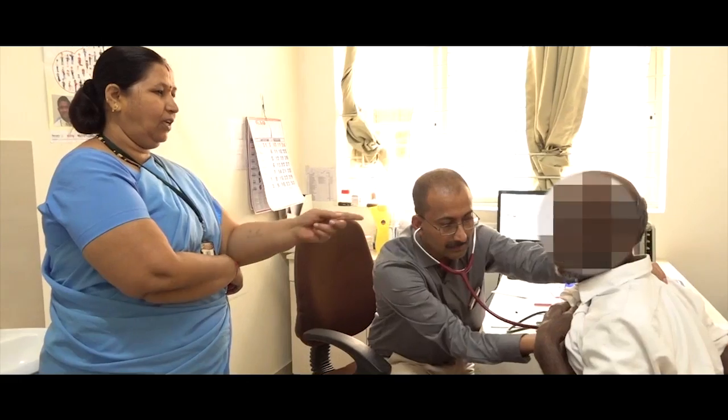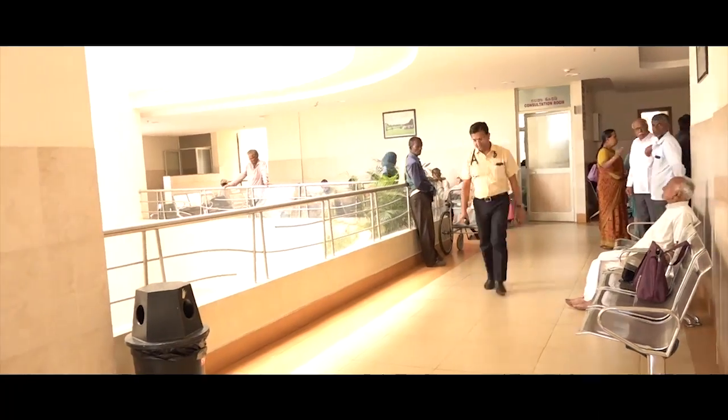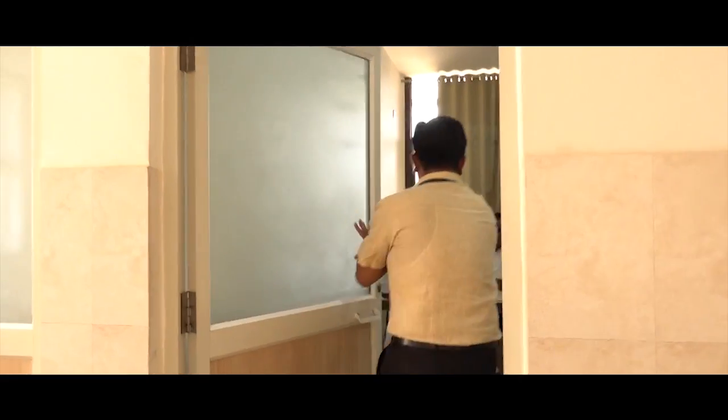This is our nephrology consultation area where we see all the nephrology patients. He is Dr. Sanjay Patil, Assistant Professor in the Department of Nephrology. These are our urology colleagues. This is Dr. Srinivas Kalbavi, Associate Professor in the Department of Urology. Happy World Kidney Day.